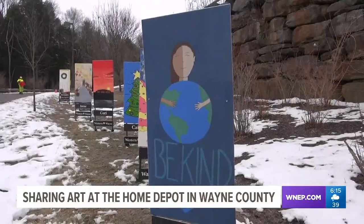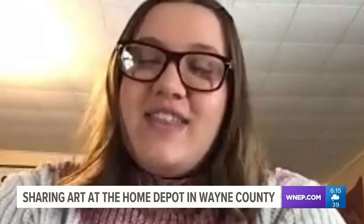The project was inspired by one of the Home Depot team members here in Wayne County who wanted to help the students and share it with the community. I think it's nice that we have our art presented to the public and they can see what we've been able to accomplish during this time.